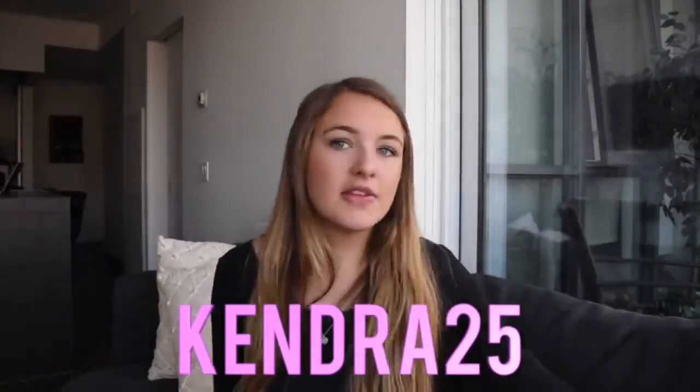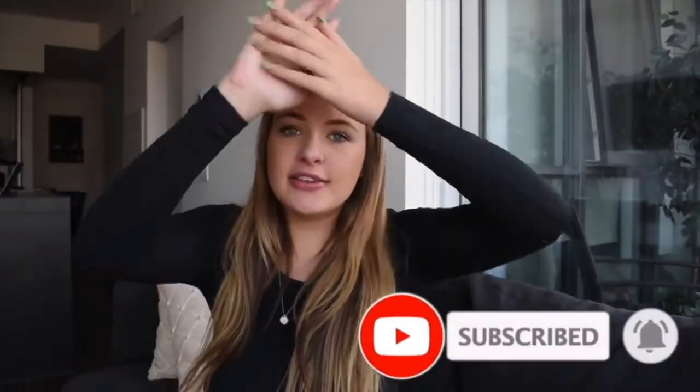Thank you guys so much for watching today's video — I really hope you enjoyed it as much as I enjoyed making it. Thank you so much again to Honey Bum for these amazing clothes. Everything is linked down below. Use code KENDRA25 for 25% off your whole purchase. Honey Bum has the fastest shipping ever, amazing quality, so trendy and affordable. Make sure you follow me on Instagram at kendraarone, subscribe, turn on post notifications, and give this video a thumbs up. I love you guys so much — thanks, bye!